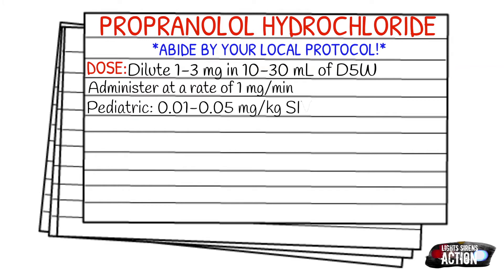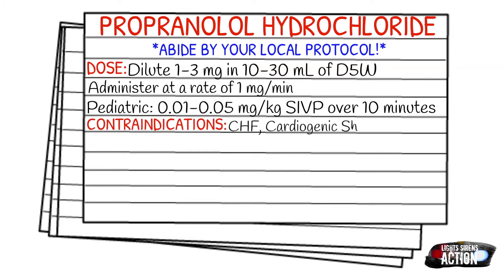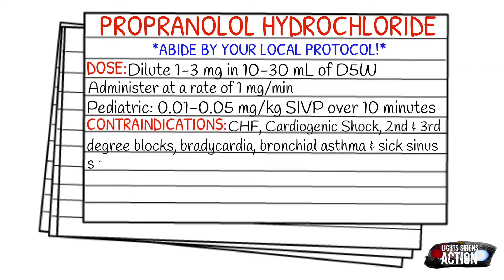Your pediatric dose is 0.01 to 0.05 milligrams per kilogram, slow IV push over 10 minutes. Contraindications include CHF, cardiogenic shock, second and third degree blocks, bradycardia, bronchial asthma, and sick sinus syndrome.